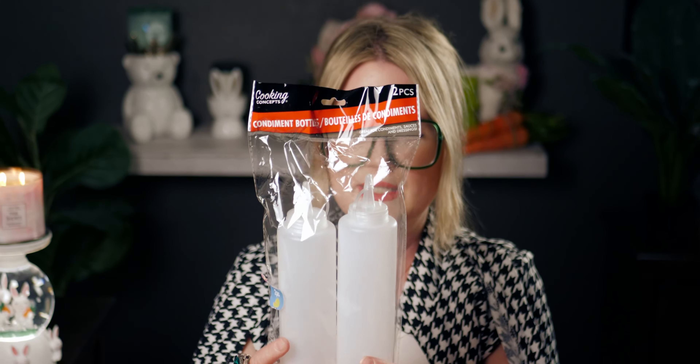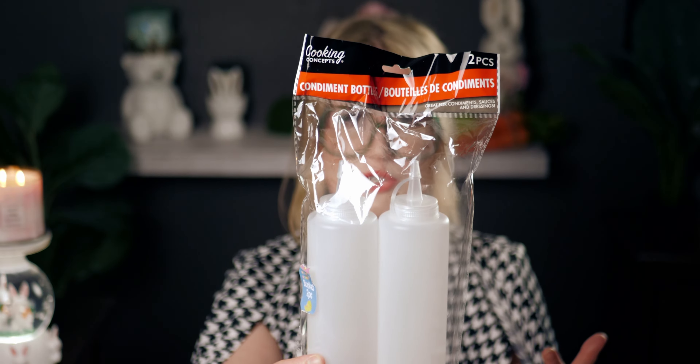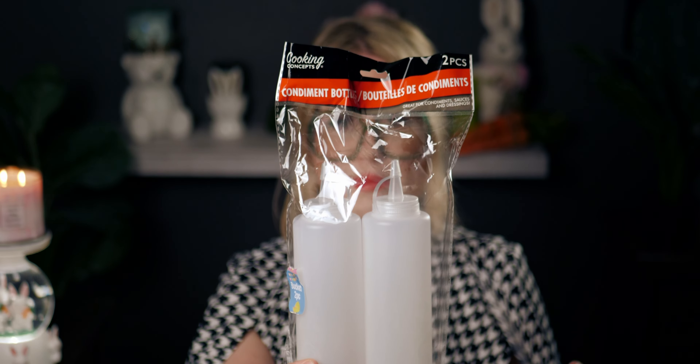I picked up these squeeze bottles because I saw someone on a TV show put sour cream in one while making tacos and thought it was brilliant. You could also use them for ketchup or mustard. At $1.25 for two, it's such a great deal — I was actually going to order them on Amazon before I spotted them at Dollar Tree.